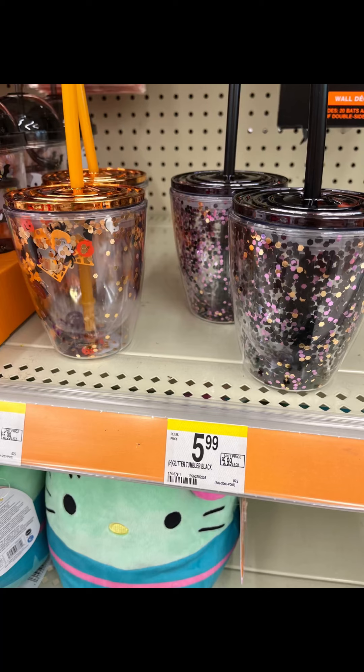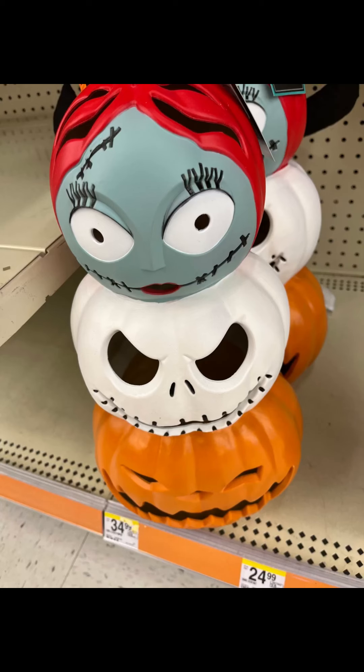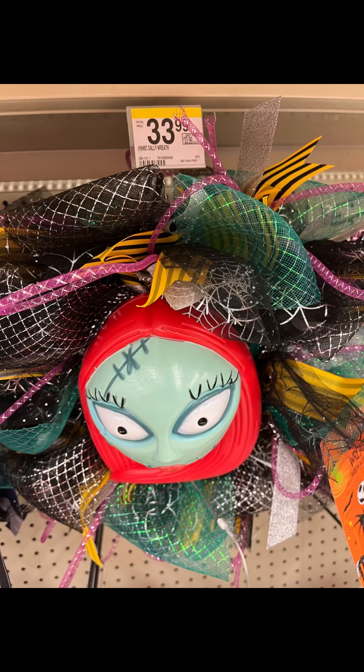They also had some cute little cups. We have a little Iggy Boogie here. We've got some little pumpkins, and Nightmare Before Christmas items. I can never keep Shock, Barrel, and the others apart, but I love it. And I really love this wreath with Sally — it's so cute.